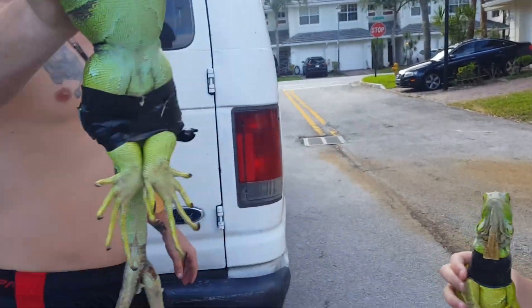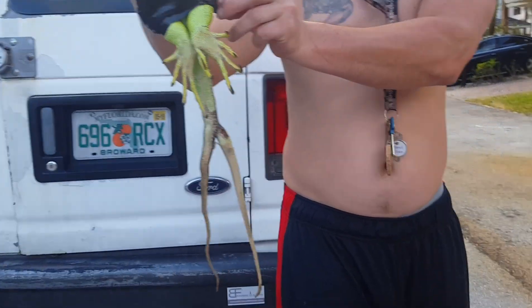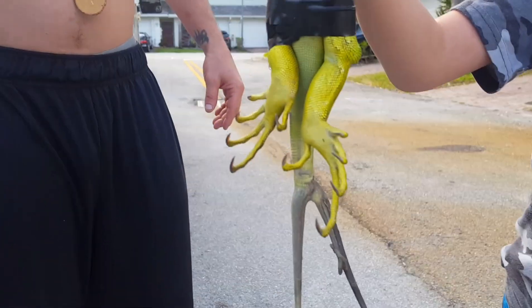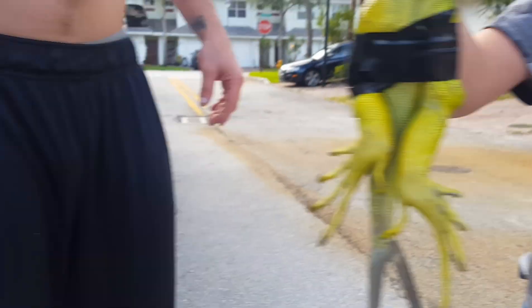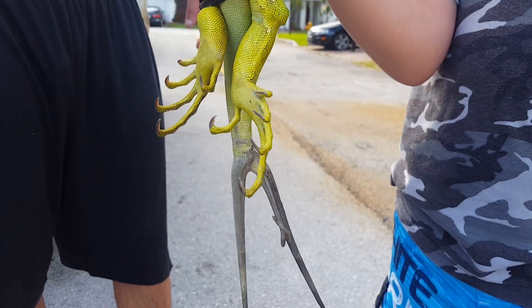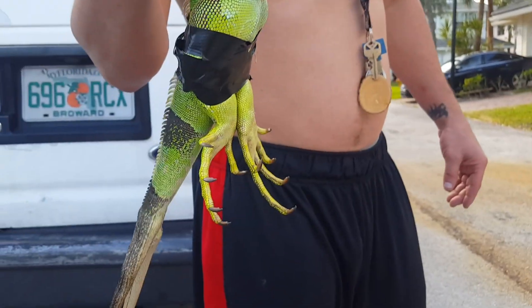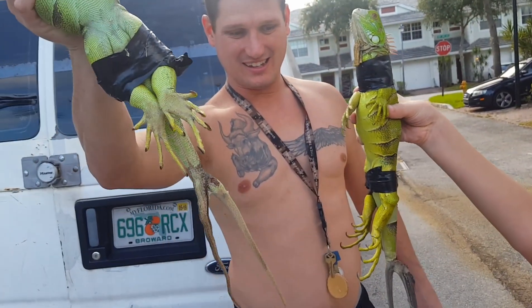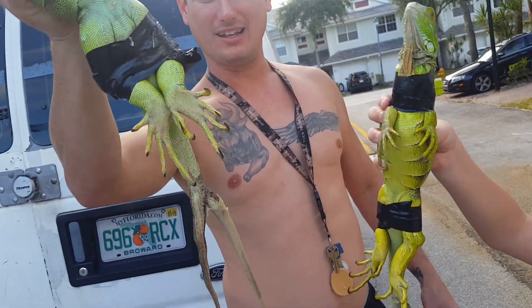This is like a nature anomaly right here, guys. This is absolutely mind-blowing. I can't really think of any reason why there would be two iguanas with two tails — each of them has two tails. Look at that right there, that is crazy man. What do you guys think at home could be the reason why these iguanas have two tails? And both of these were caught at the same spot.